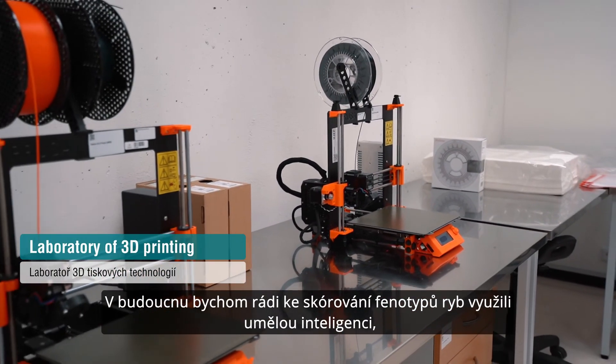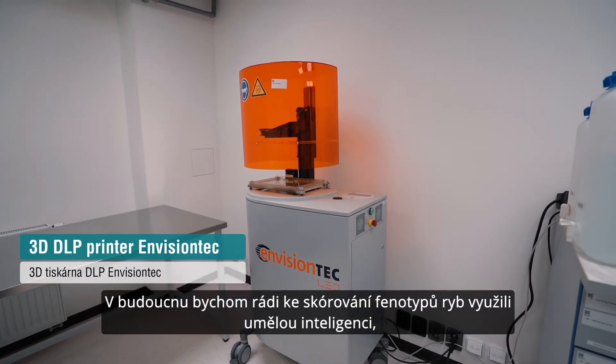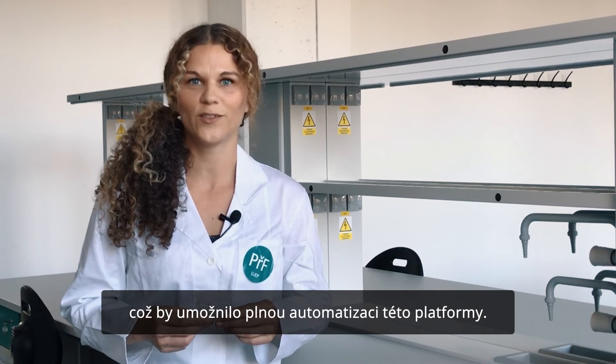In the future, we would like to employ artificial intelligence to score the fish phenotypes, which would allow full automation of this platform.